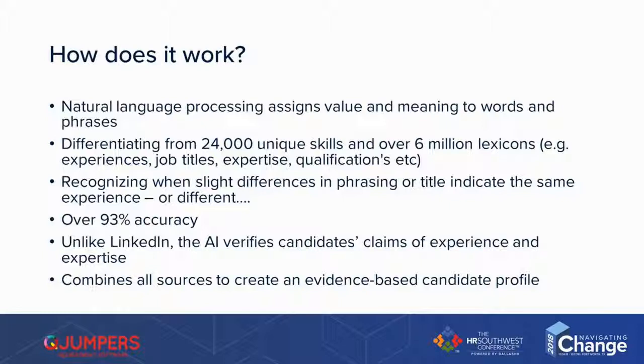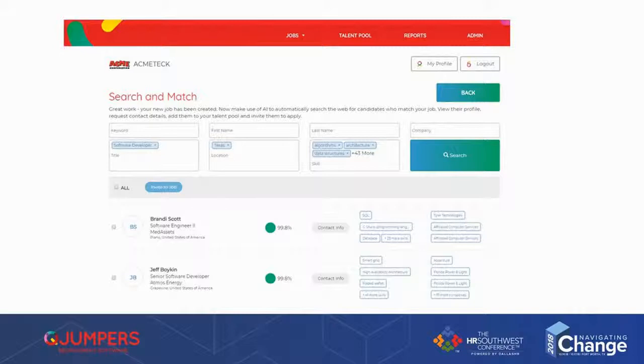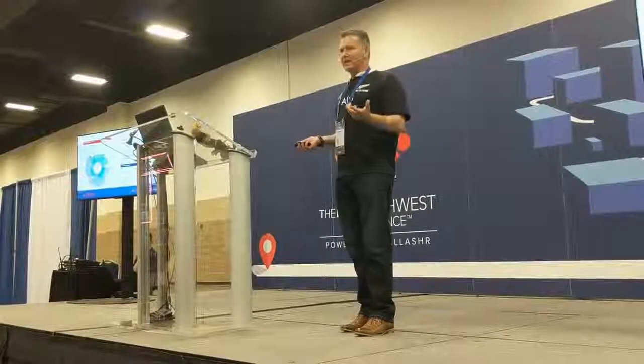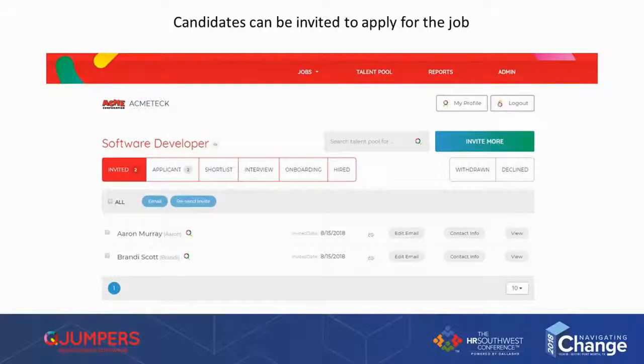It works out what a word means, it assigns a value. It differentiates from over 24,000 unique skills. One of the beauties of this is 93% accuracy. The candidates get presented back — we show you up to 50 of the most closely matched people for your job. If you like them, you can click a button, invite them to apply. There's a link, they click the link, and if they apply, they get moved into the applicant area and then you start managing them just like any other applicant.